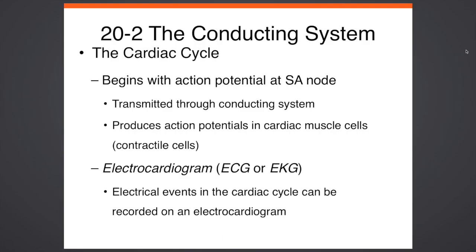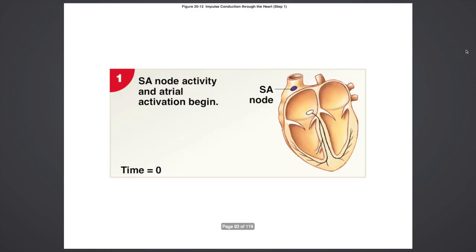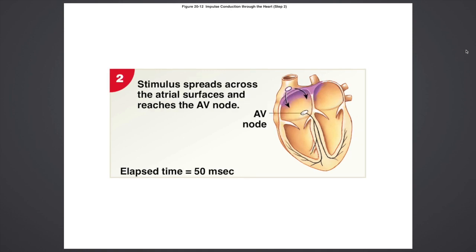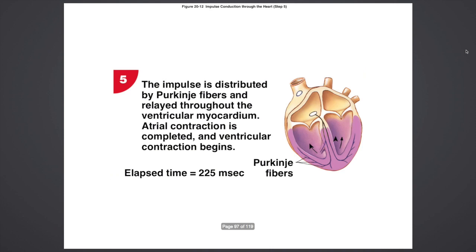The cardiac cycle begins with the SA node. The sinoatrial node is basically the first action potential to start a heart contraction. An electrocardiogram is something we use like a heart x-ray, and you can get that in a hospital or normal yearly checkup. This is how the sinoatrial node occurs — going through these steps, you'll see that the pulsation of electricity is going through the chambers.